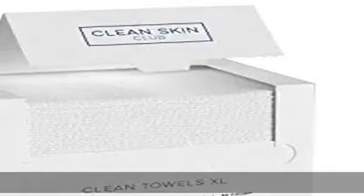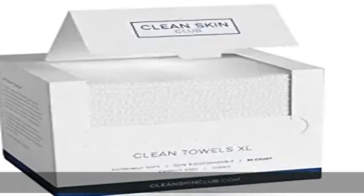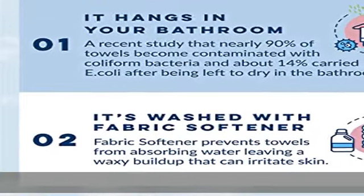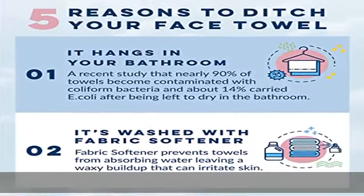Extra absorbent and great for removing makeup — absorbent enough to dry your face and hands, and can be used to easily remove makeup once wet, either with a cleanser or plain water.